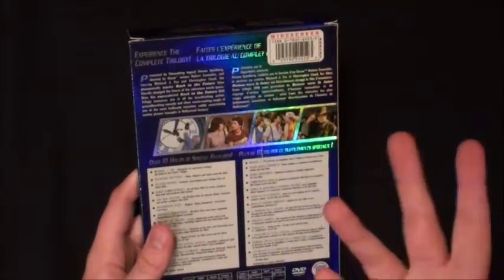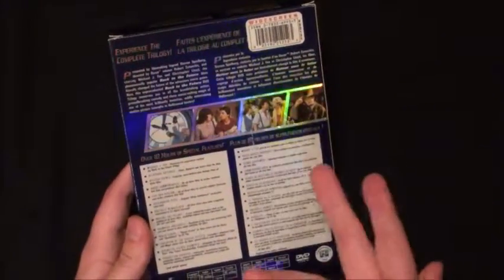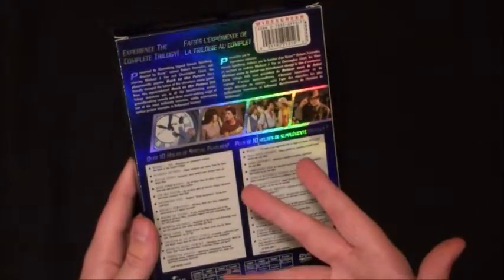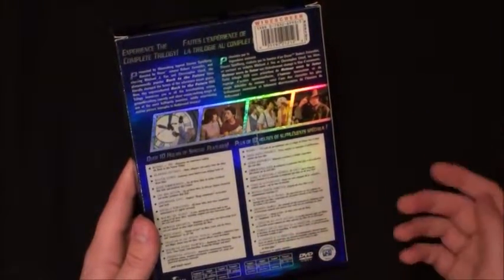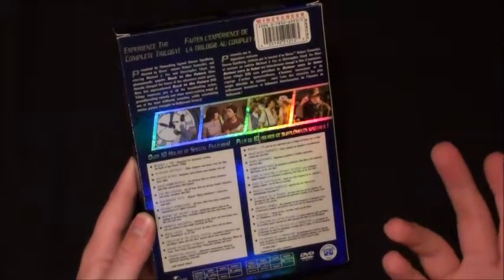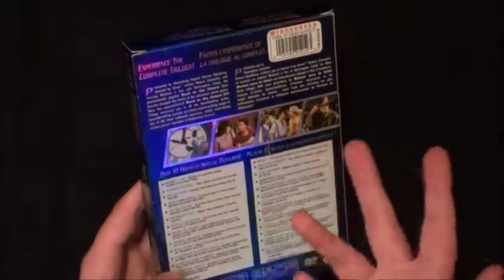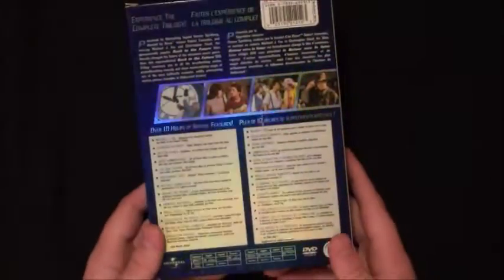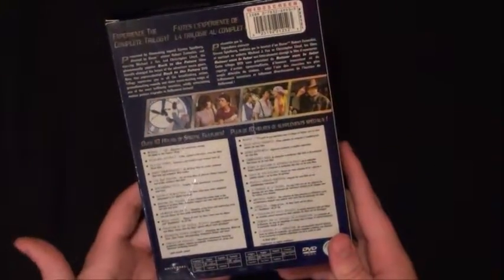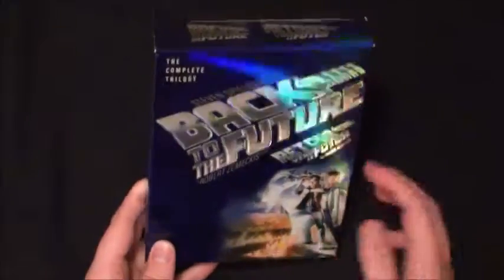You get basically a whole lot here. I'm not doing an unboxing, but you actually get 10 hours of special features - Michael J. Fox discusses his experience making the trilogy, outtakes, deleted scenes, audio commentaries, Q&A sessions, making of, animated anecdotes, trivia pop-ups throughout the film, and special effects behind the scenes. A lot of bang for your buck. I only paid four or five bucks for this.